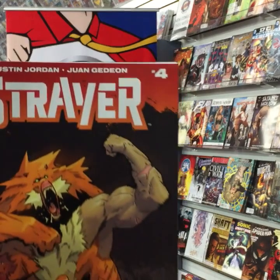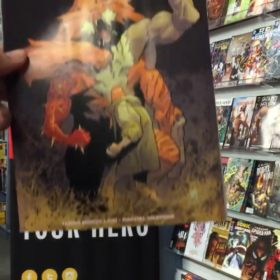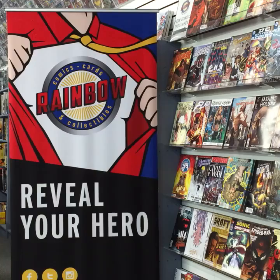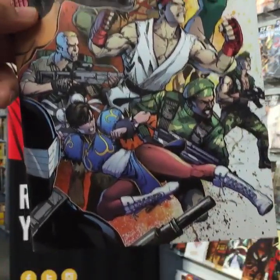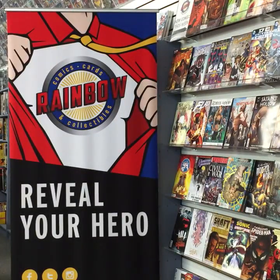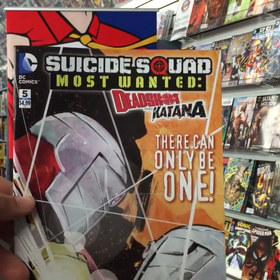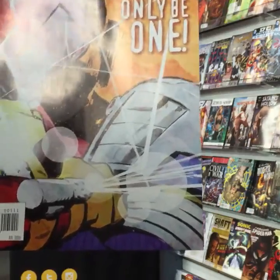Strayer number four from Aftershock Comics. Street Fighter/G.I. Joe issue four from IDW. Suicide Squad Most Wanted: Deadshot and Katana — There Can Only Be One — issue five of five from DC Comics.